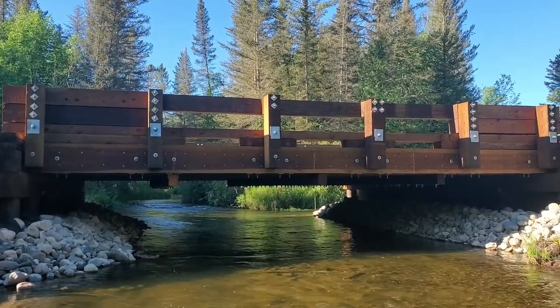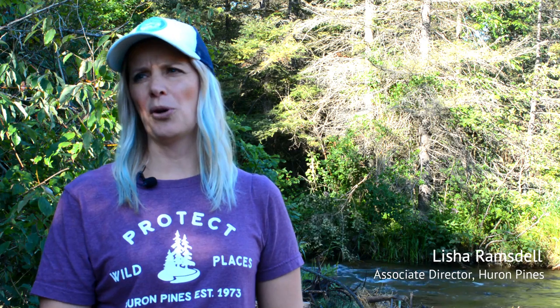I'm Leisha Ramsdell, the associate director of Huron Pines. We're in southern Mount Morinci County at Gilchrist Creek and Harwood Road, where the Mount Morinci County Road Commission just recently replaced this road stream crossing.